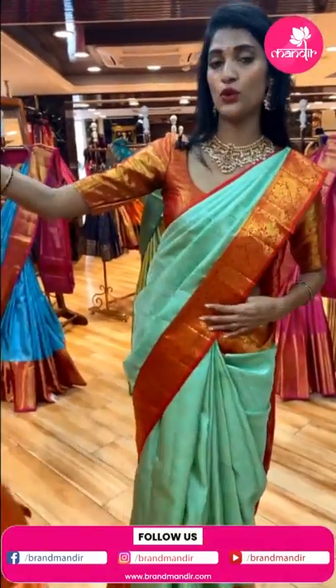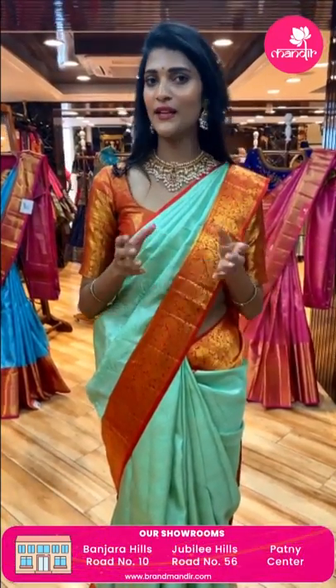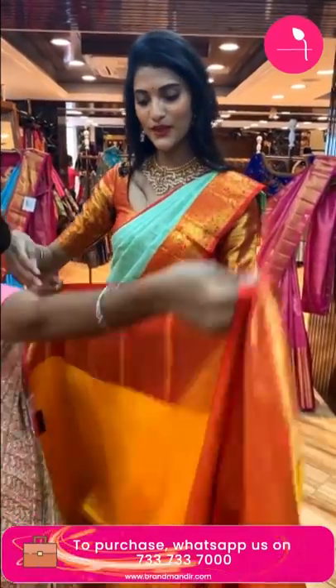Our stores are located in Secunderabad Patney Center, Jubilee Hills Road Number 56, and Banjara Hills Road Number 10. Visit your nearest Brand Mandir store to see the beautiful collections and sarees and purchase them.